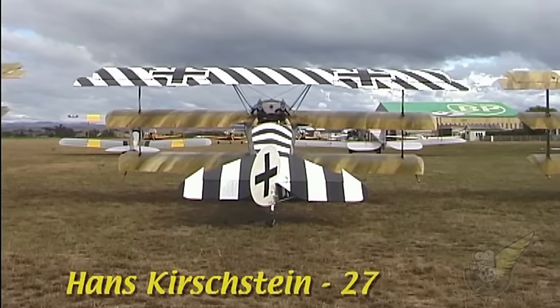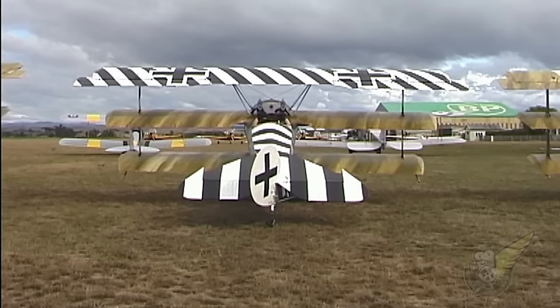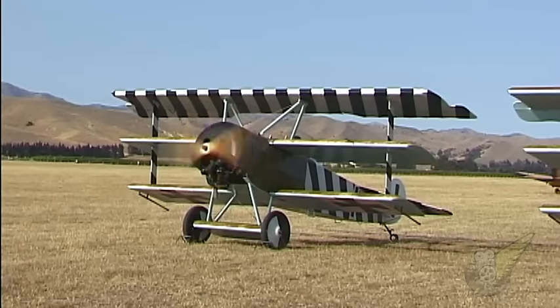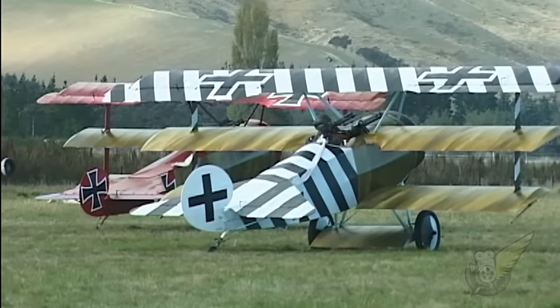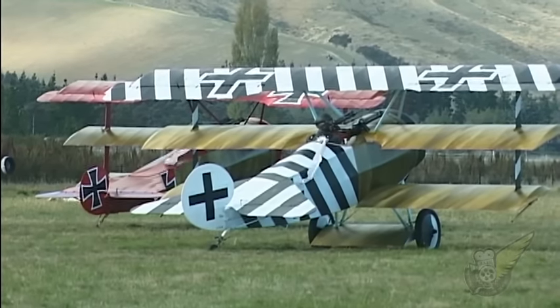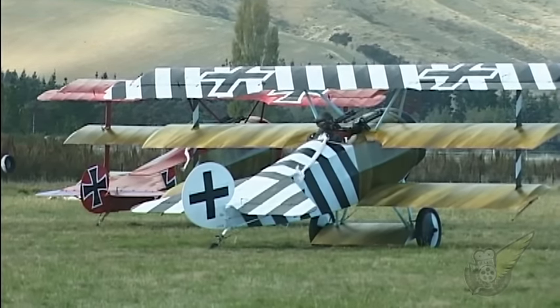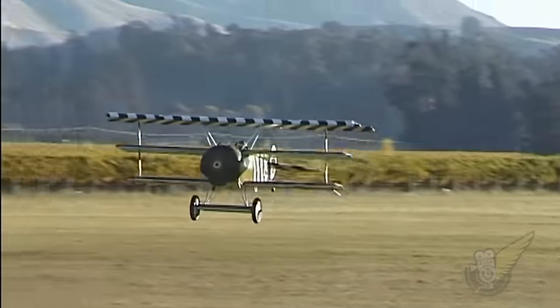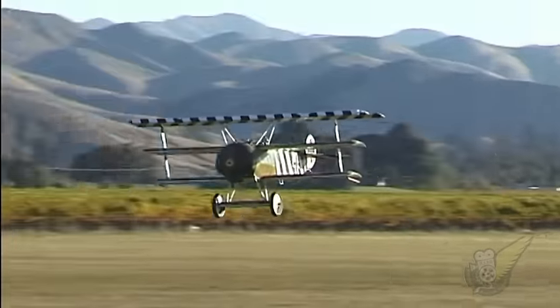Hans Kirstein flew this aircraft from March to May 1918, having transferred to the Air Service in May 1917. The diagonal stripes on the upper wing surface were an attempt to put Allied pilots off their aim, and he was known to refer to his aircraft as the optical illusion. By June 1918 he had scored 27 victories and had become commanding officer of Jasta 6. This was short-lived however, as he was killed in July 1918 in a flying accident.